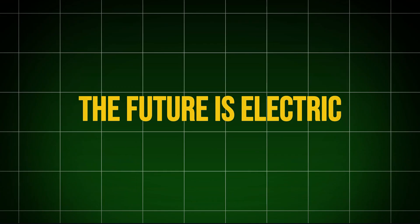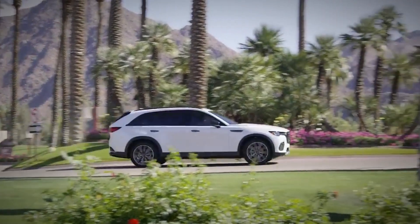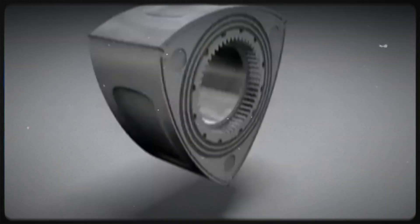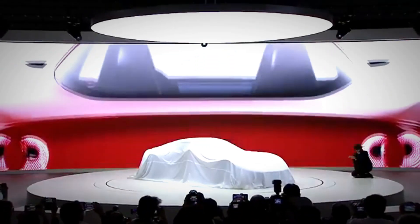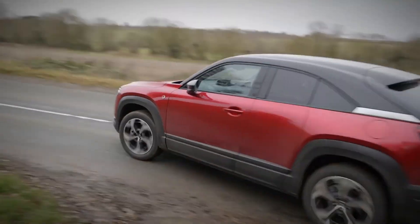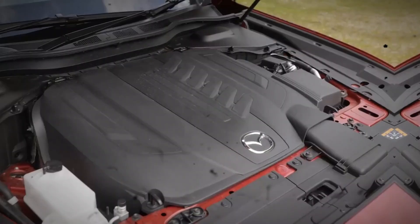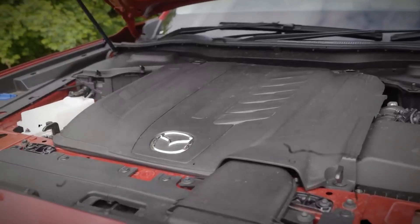The future is electric, but maybe Rotary too? With the rise of electric vehicles (EVs), many thought the Rotary engine was destined for the scrapyard. However, Mazda isn't giving up without a fight. Their latest innovation, the Mazda MX-30 REV, marks a fascinating return of the Rotary engine — but with a twist.